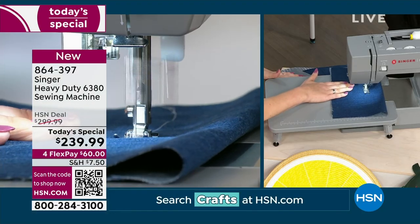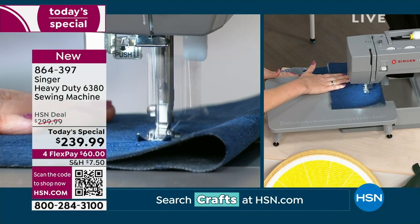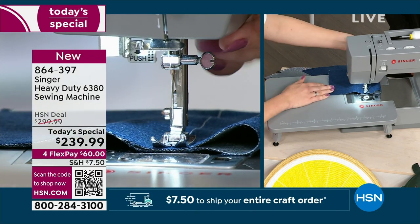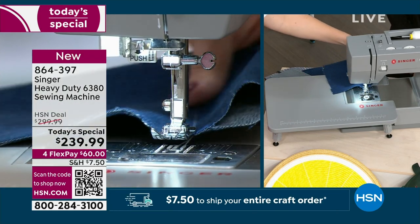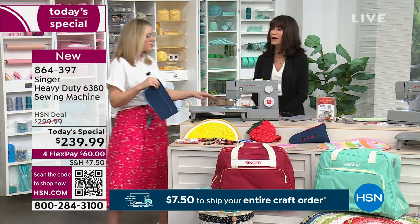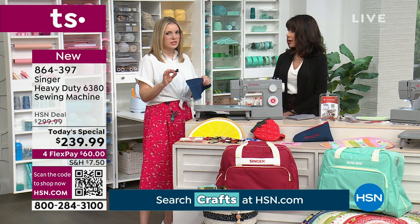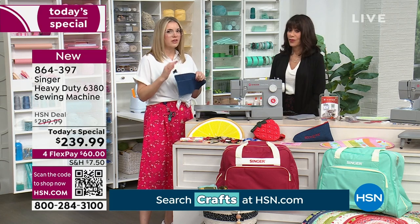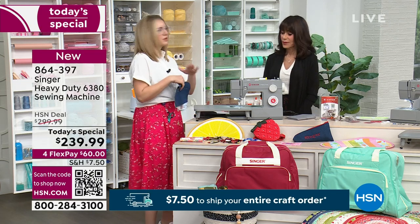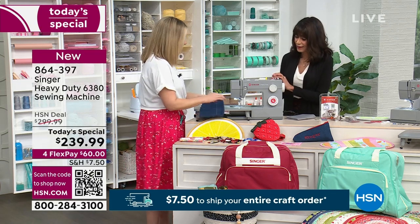You can just hear the motor — it's strong but not loud, just powerful. A mechanical machine is a good place to start if you've never sewed before. The computerized machines can be a little intimidating for some people with all the buttons, whereas with mechanicals you really can't mess anything up.